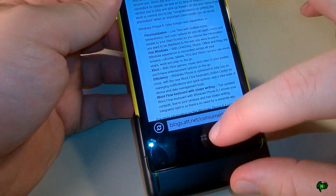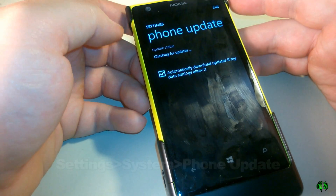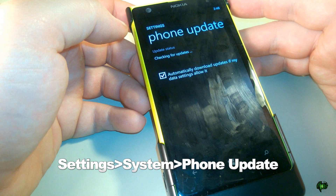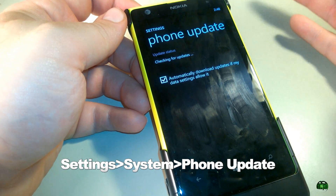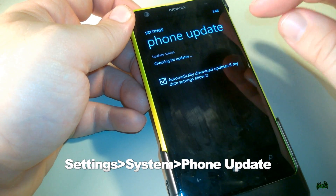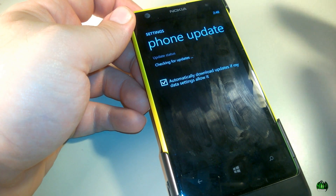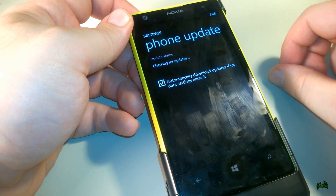What do you say we go ahead and see if we can get our update? Let's go ahead and check for the update and see if we can actually get our Lumia Cyan update, which is what we really want. We could always get Windows Phone 8.1 if we just joined the developer program, but what we want is the Cyan. At least that's what I'm looking for. So we're checking for updates — let's see if it actually is ready.